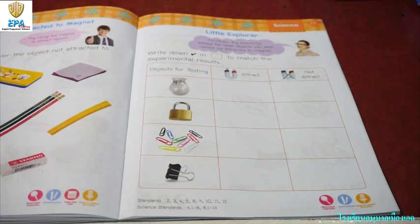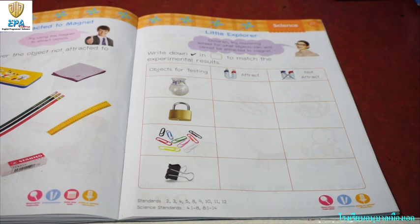Little Explorer. Children, try exploring school for what objects can and cannot be attracted to magnets. As what we have discussed in our previous session, magnets only attract objects that are made of steel and metal. So now write down a check in the box to match the experimental result.